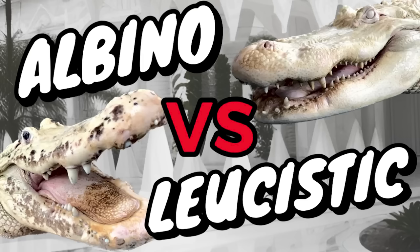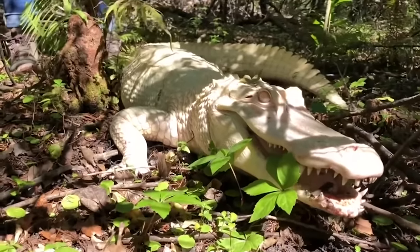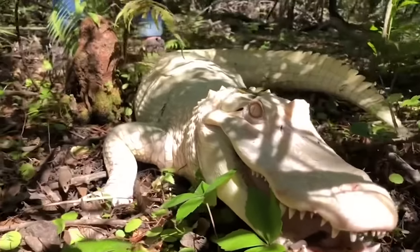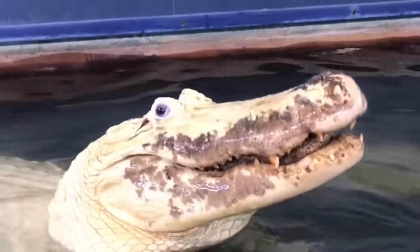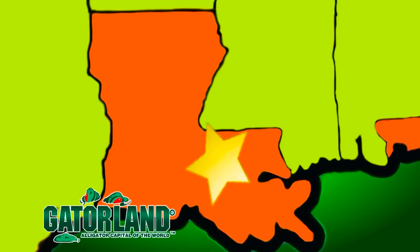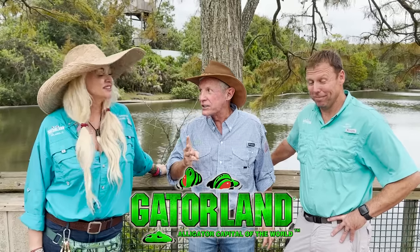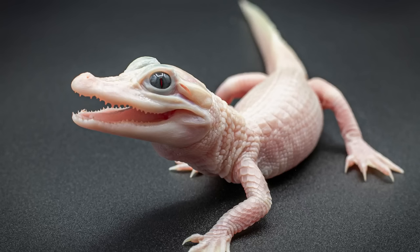Let us give you a little background on leucistic and albino alligators — the difference and why leucistics are so rare. Albinos have pink eyes. There's hundreds of albino alligators around the world, but leucistics have little patches of normal coloration on them and these crystal blue eyes — that's what makes them a leucistic. There were 18 of them born in a nest in Louisiana back in 1987. There's only seven of them still living today, and three of them are right here at Gatorland. That's how rare they are.